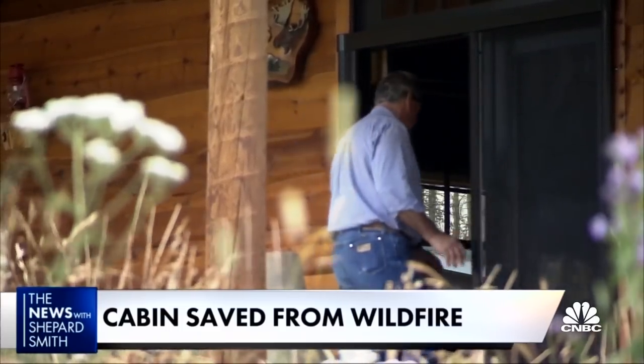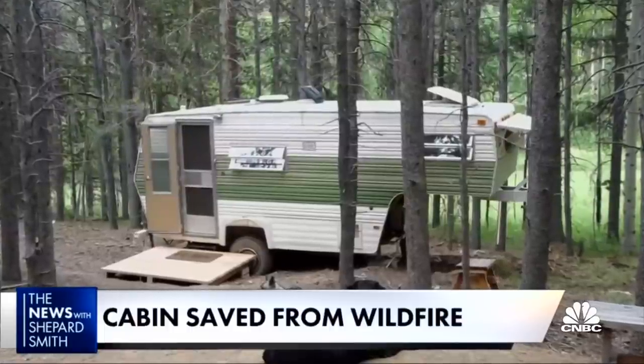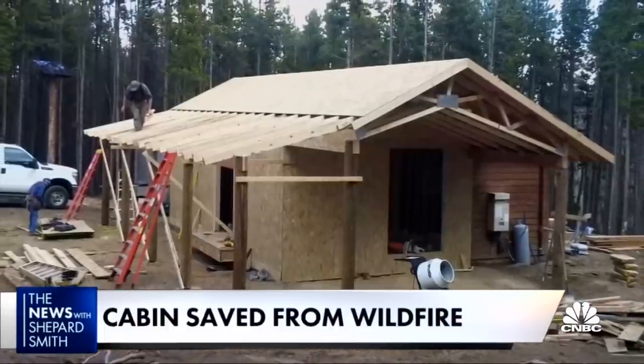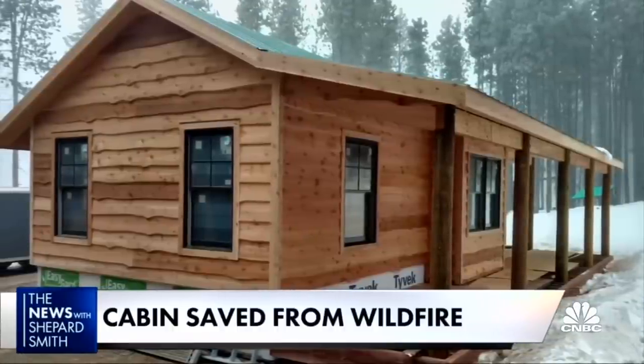Their little cabin in the woods is their slice of heaven — it's part of them. The couple spent 10 years in a camper on their four-acre property to save enough money for Craig, a contractor, to build their Rocky Mountain paradise.